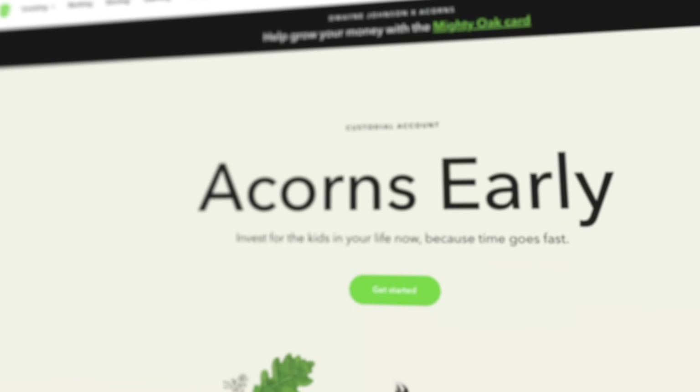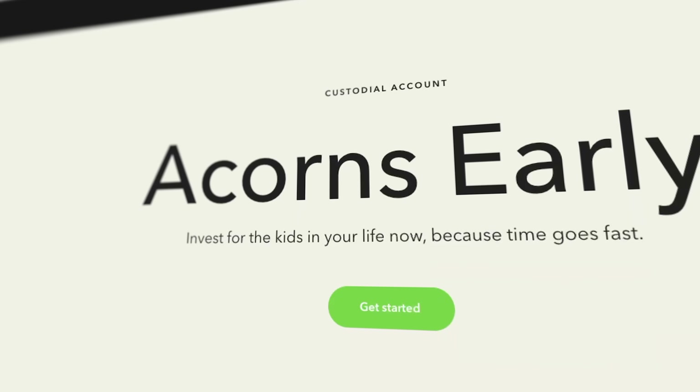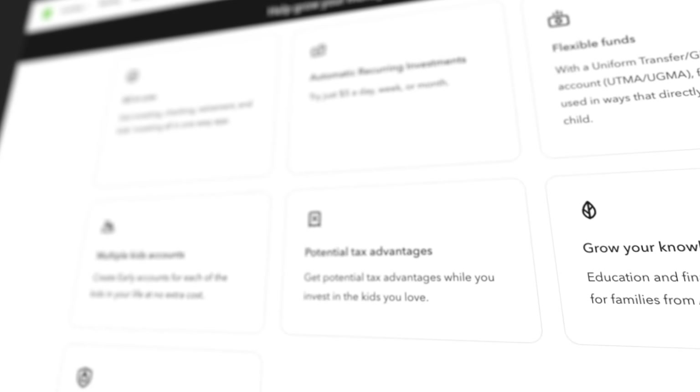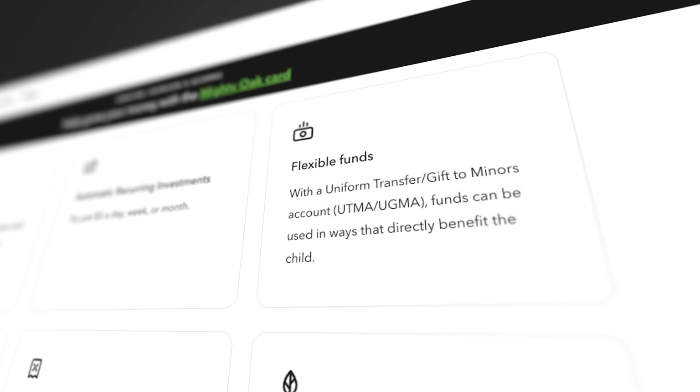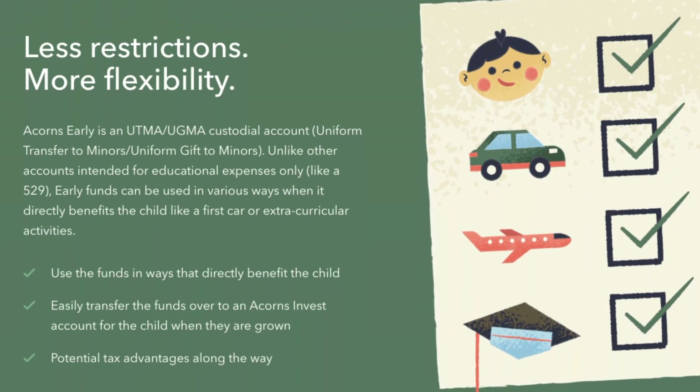One of the new additions in the Premium plan is an Early account. This lets you set up a potentially tax-advantaged account for your kids using what's called a Uniform Transfer or Uniform Gift. Unlike a 529, which is specifically for education, this account is for things that benefit them in a broader way — so there's more flexibility as to how the funds can be used. You can also set up recurring deposits and send invitations to family members or friends who want to contribute.